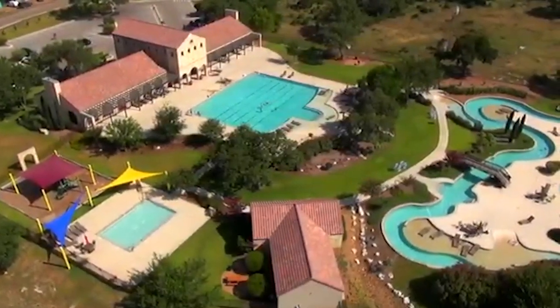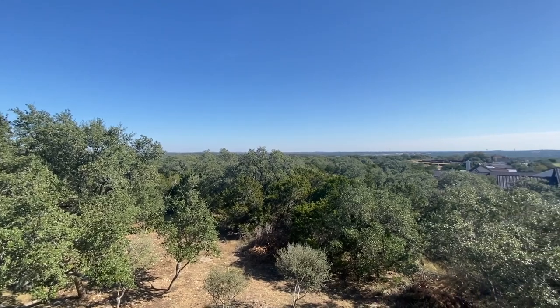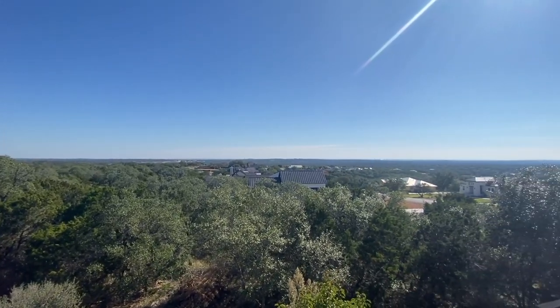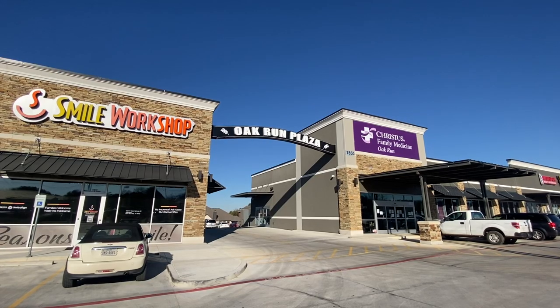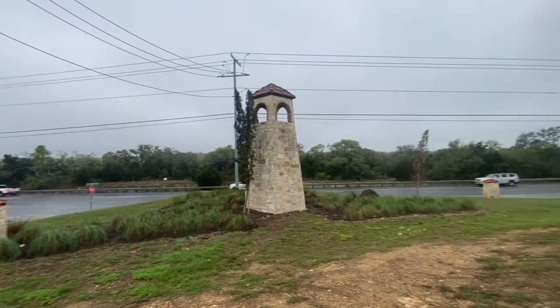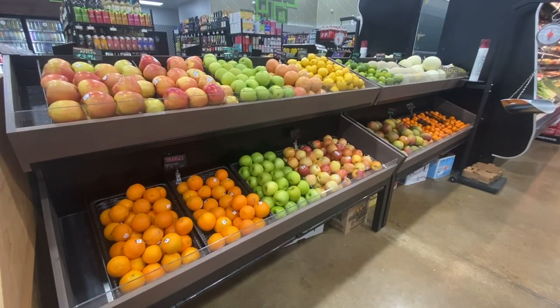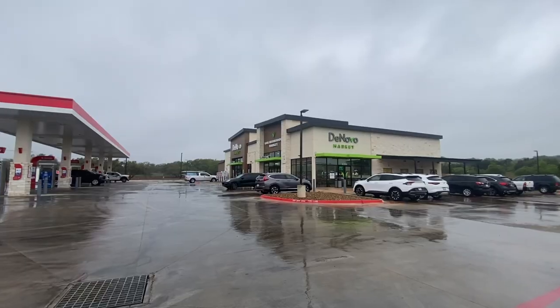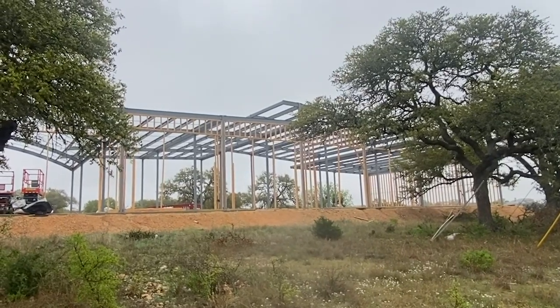Most of Vintage Oaks is Comal ISD, so you get the tax break there as well. Vintage Oaks wins on amenities — a lazy river, pool, miles of walking trails, soccer, baseball, and tennis. Copper Ridge, on the other hand, has views where you can see for days. Both communities are about 10 to 15 minutes from the top of the hill and all the shops and restaurants. Retail and restaurants are coming to the hill country too — a gas station, convenience store, market, and a small restaurant are already at the front of Vintage Oaks, with more coming, including a restaurant and bar.